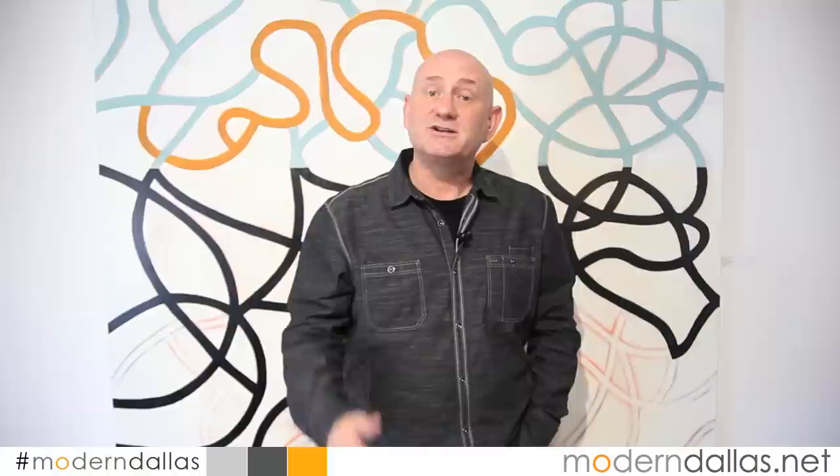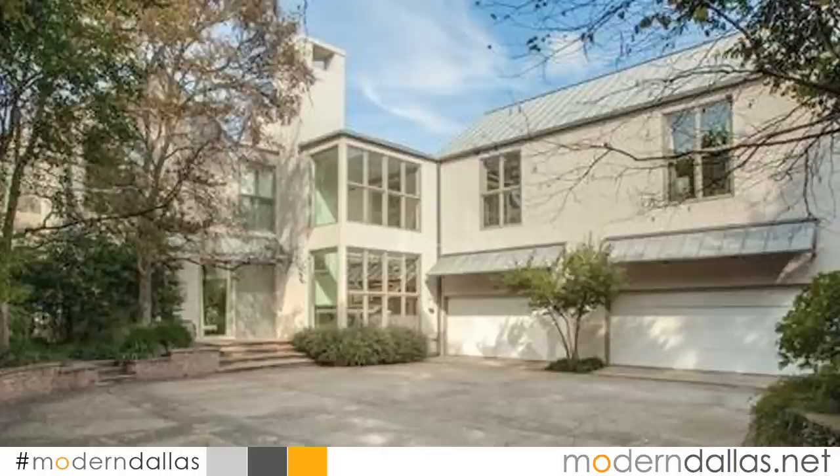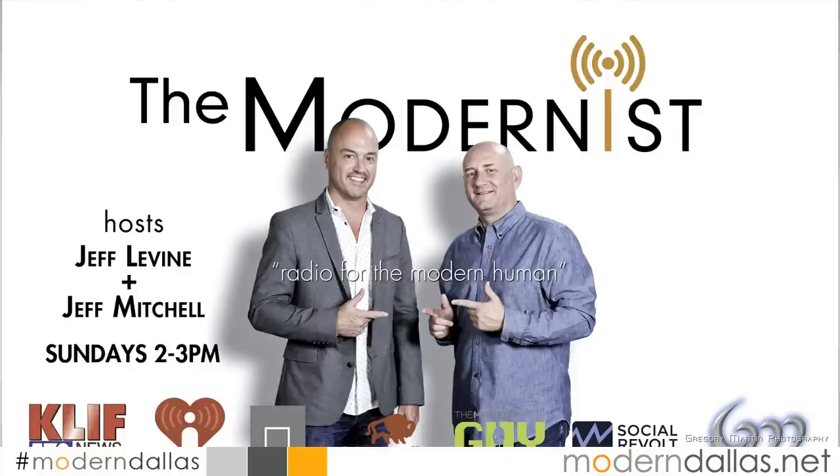To wrap up this edition of Modern Dallas TV: on the art scene, on November the 28th, Kirk Hopper Fine Art opens their show, Everything Means Nothing, from 6:30 to 8:30. On the calendar of events, Dallas Center for Architecture has their famous walking tours — a Skyline 360 or a Main Street walking tour on Saturdays. Check out their website at dcfa.com. Our featured open house today is at 7418 Malabar, open from 1 to 3 PM. If you're in the market for a modern mid-century modern contemporary home, high-rise, or loft, visit moderndallas.net for all real estate listings, art listings, calendar events, and more of modernist living in Dallas.